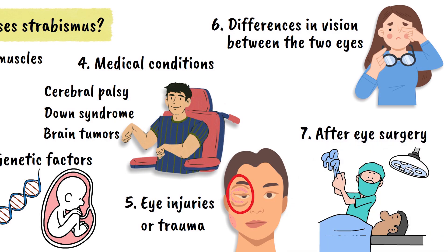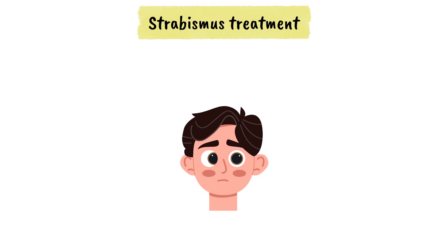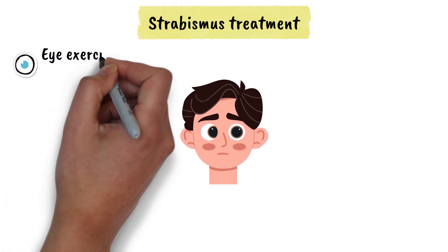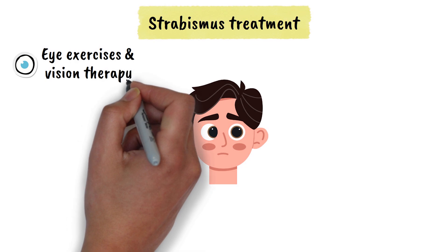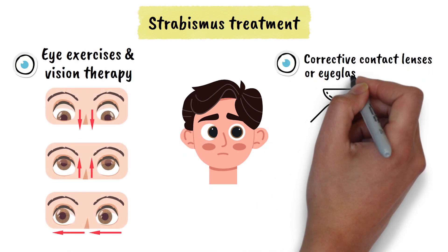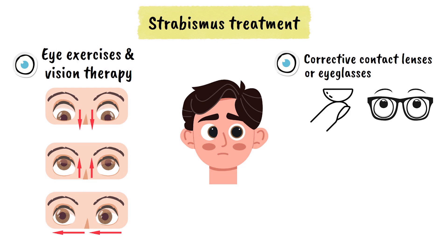The treatment for strabismus depends on the severity and underlying cause of the condition. Eye exercises and vision therapy can help strengthen weak eye muscles and improve coordination between the eyes. Corrective contact lenses or eyeglasses may be prescribed to address vision problems that contribute to misalignment.